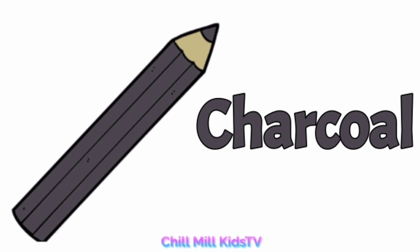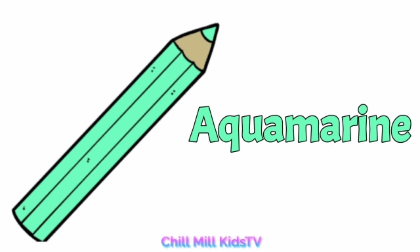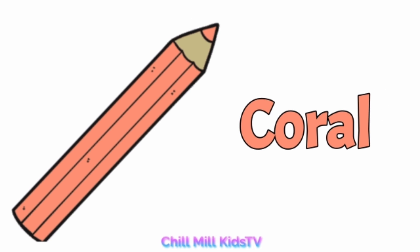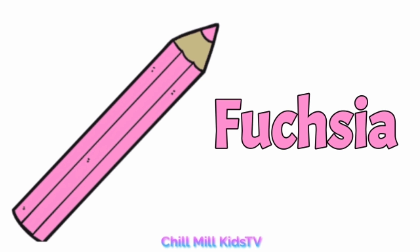Charcoal, c-h-a-r-c-o-a-l, charcoal. Aquamarine, a-q-u-a-m-a-r-i-n-e, aquamarine. Coral, c-o-r-a-l, coral. Fuchsia, f-u-c-h-s-i-a, fuchsia.